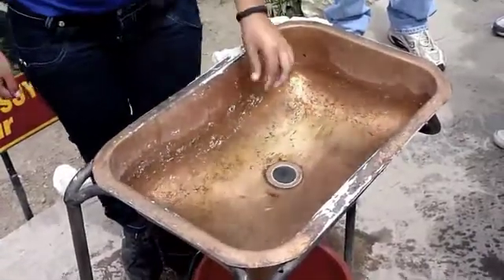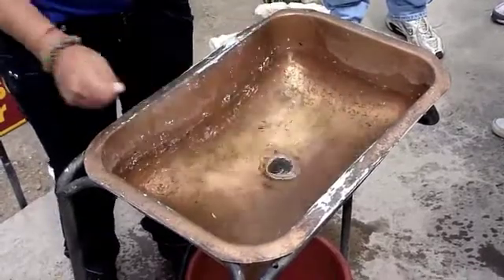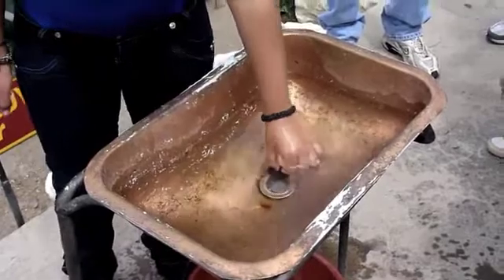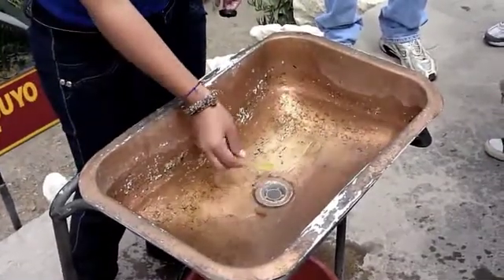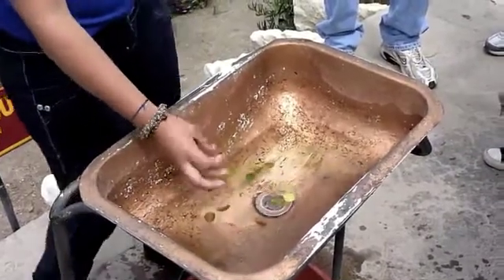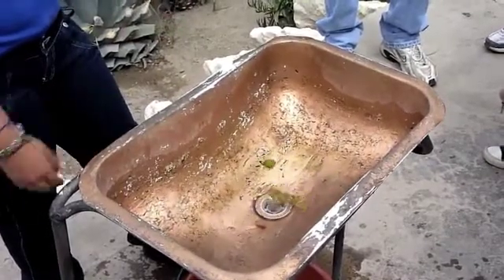Let the water settle. Let the water settle down. Go, go. There he goes. You see that it's clockwise in the south.